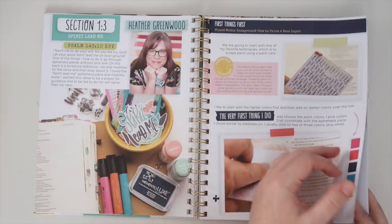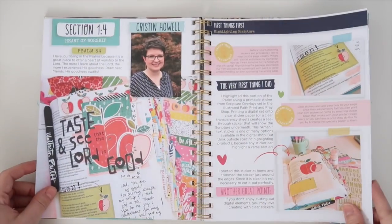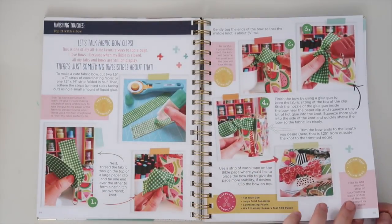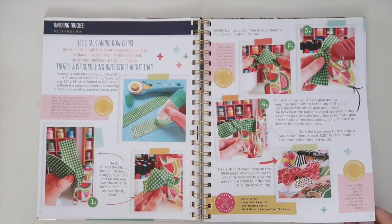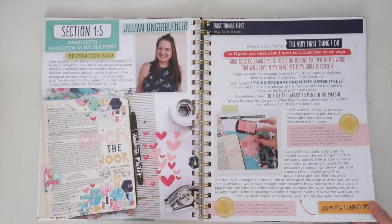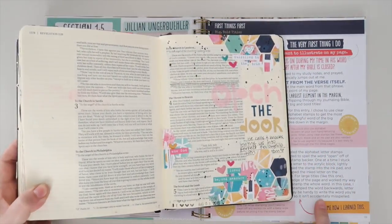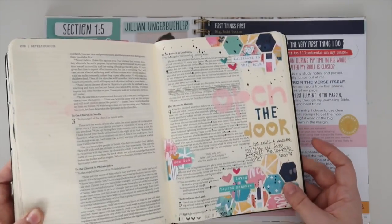They've provided space for you to practice right here in the book. Here's Heather — gorgeous face, gorgeous page. And Kristen is so fun; she even shares a little peek at her workspace, and some of her photographs are so bright and colorful. She has one of the most beautiful feeds on Instagram. Here's my page, and I'll show you the page I journaled in my Bible. I walk you through step-by-step how I created this page with some paper pieces, a large title, and then some finishing touches.